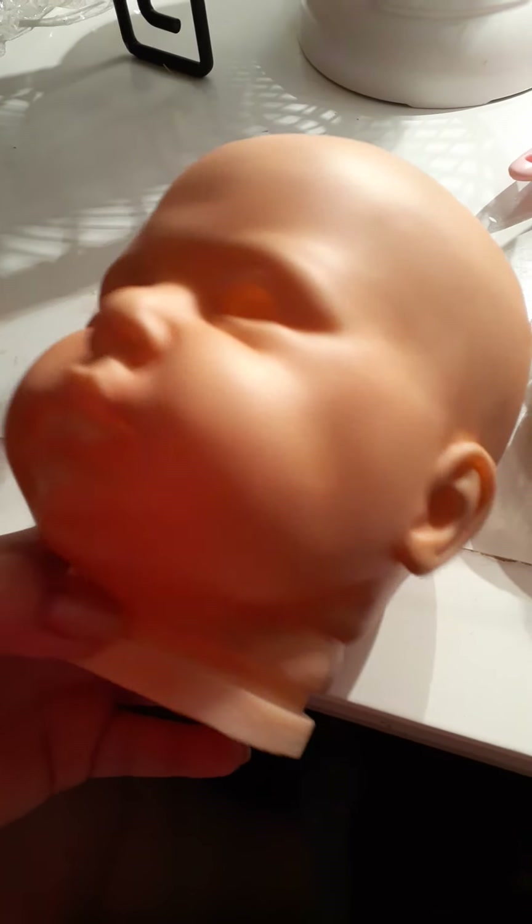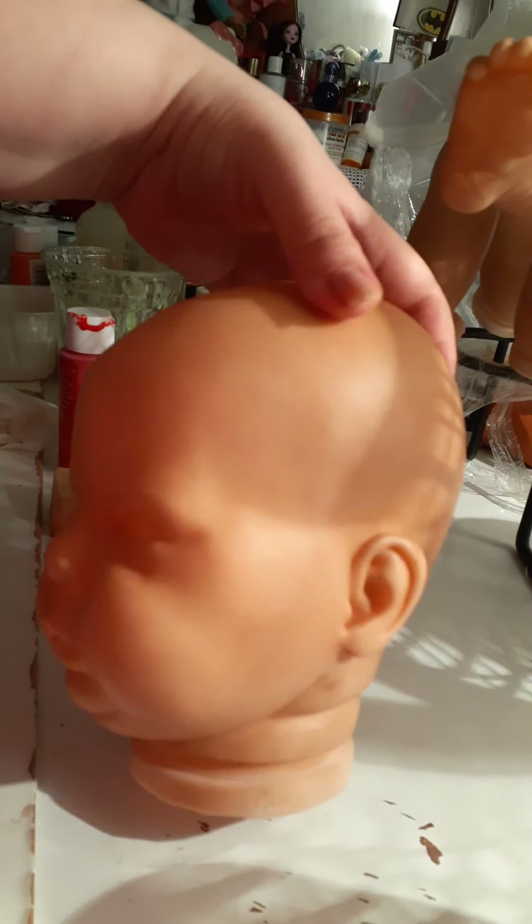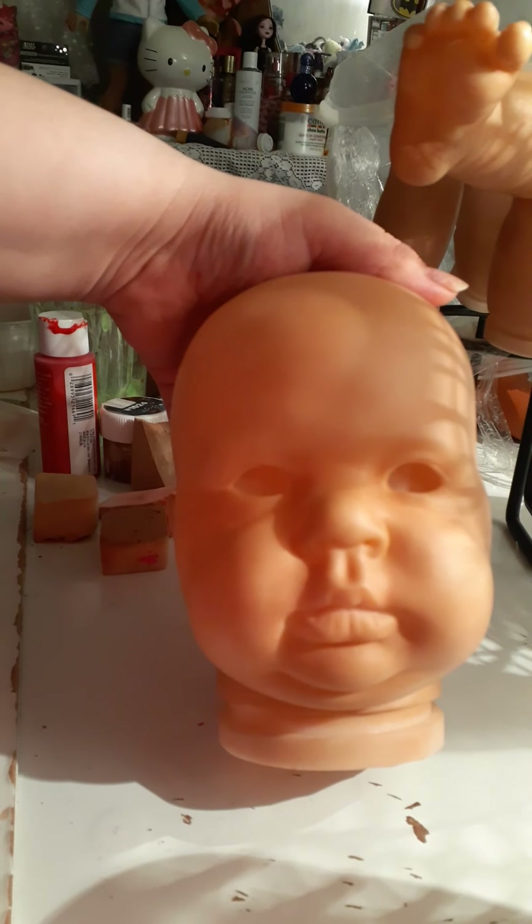I'm going to show you guys how Crystal is looking. So she's looking like this — she's very beautiful, she looks like that, and she's really cute. She just basically looks like that.